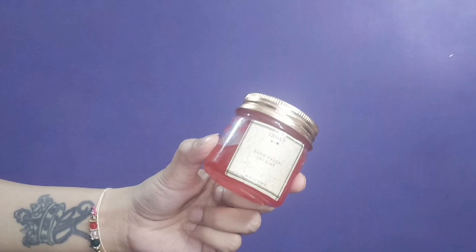So to start off, I'll be applying this Tejodi Rose Gel as a primer. Now it's a very sticky and very thick formulation, so it will work perfectly as a primer.